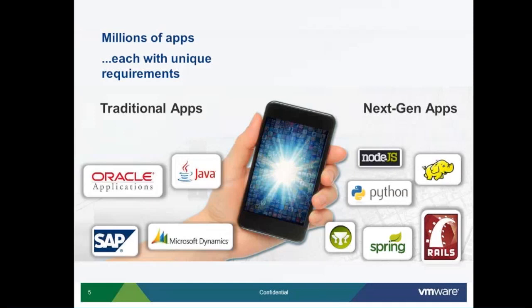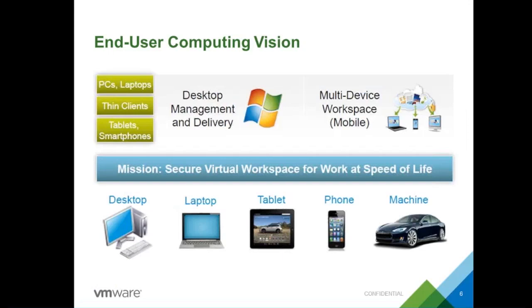VMware has a vision to solve these pain points, evolving from virtualization to the next level of cloud. In the old days, PC and laptop were the only end-user devices. But in today's world, any end user is using at least three or more devices to access applications. The number of applications accessed is not four or five — it is 10 to 15 a day or even more. Everything has to fit into a single device, and users are expecting freedom.